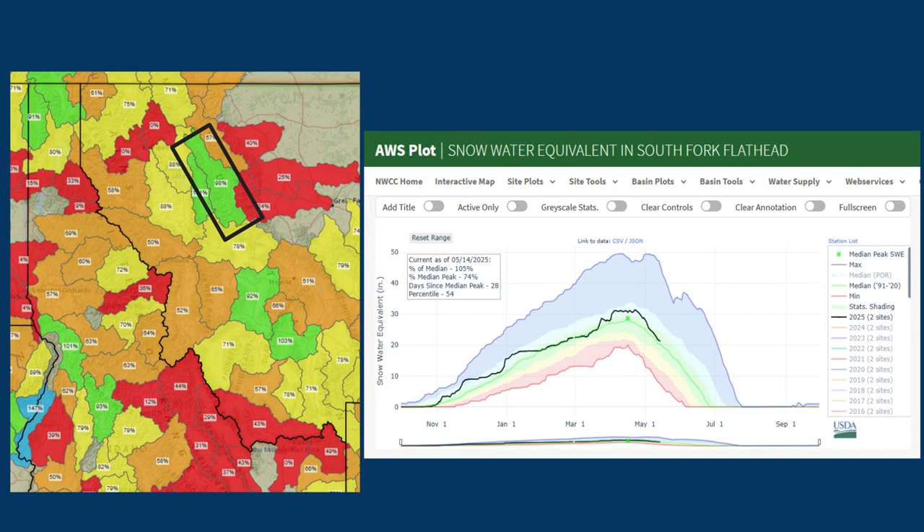This is the South Fork Flathead, highlighted here, which encompasses basically what drains into Hungry Horse Reservoir. They did really well this year — we peaked early, but the black trend line did get up into the bluish-purple area showing above the median, which is great. We do see a downward trend as things are melting out, but following the median green line, we could melt out somewhere in the mid to late June timeframe, which would be pretty normal and ideal for this area.